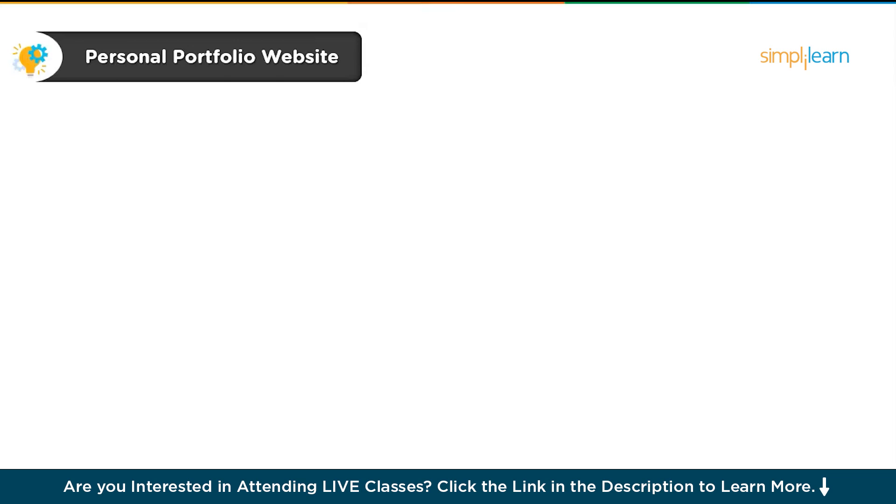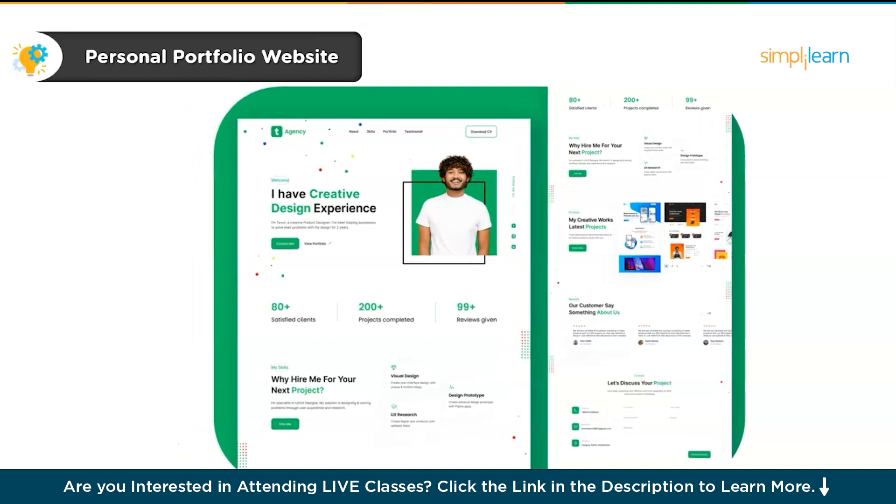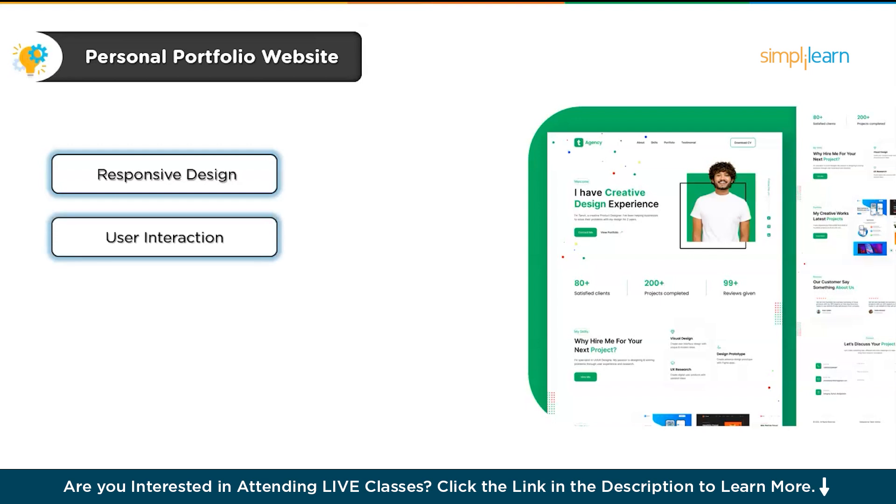First, let's start with a beginner-friendly project that's a must for every UI UX designer — your personal portfolio website. This is where you can showcase your skills and work in a creative, user-friendly way. It's your digital resume, but way more engaging. For this project, you will get hands-on experience with responsive design, ensuring your site looks great on any device. You'll also work on user interaction and visual hierarchy to create a smooth, easy-to-navigate experience.